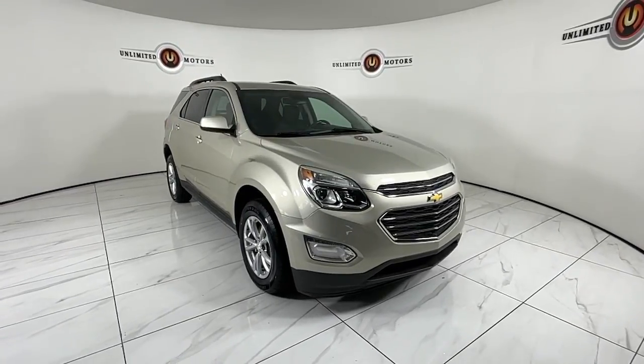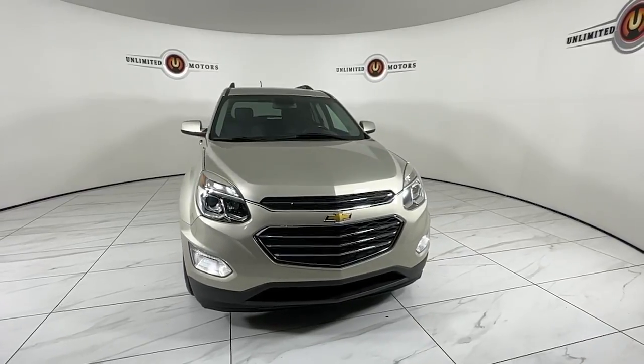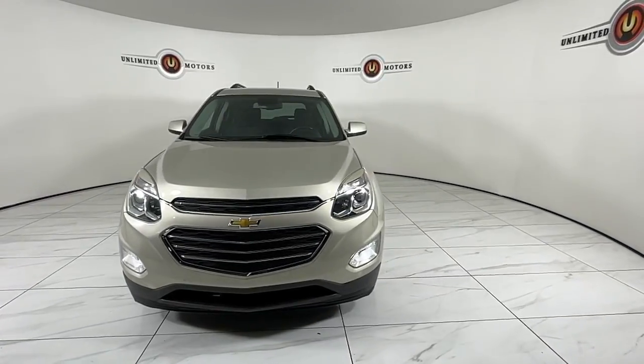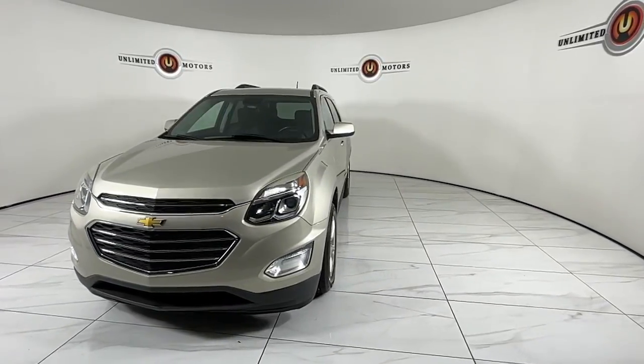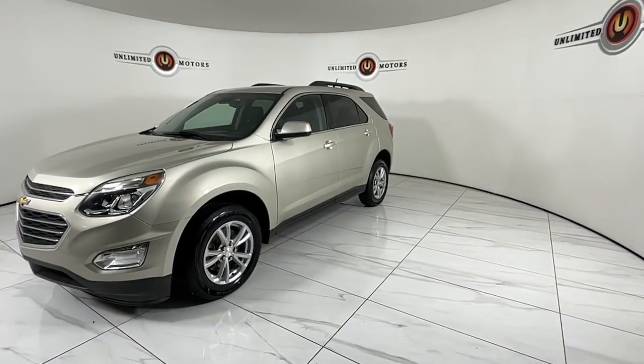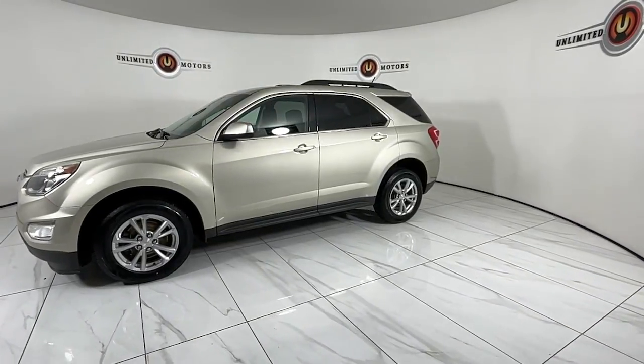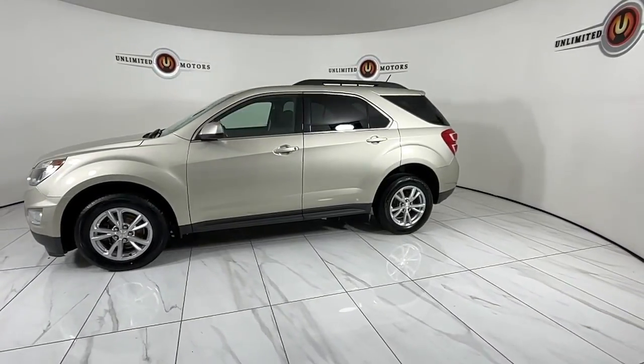Go home happy with the 2016 Chevrolet Equinox. This vehicle is an outstanding buy with fewer than 80,000 miles on the odometer. The advanced safety features, passenger-friendly cabin, generous cargo space, and connected technology of the Equinox help you navigate every twist and turn of the road with confidence and style.